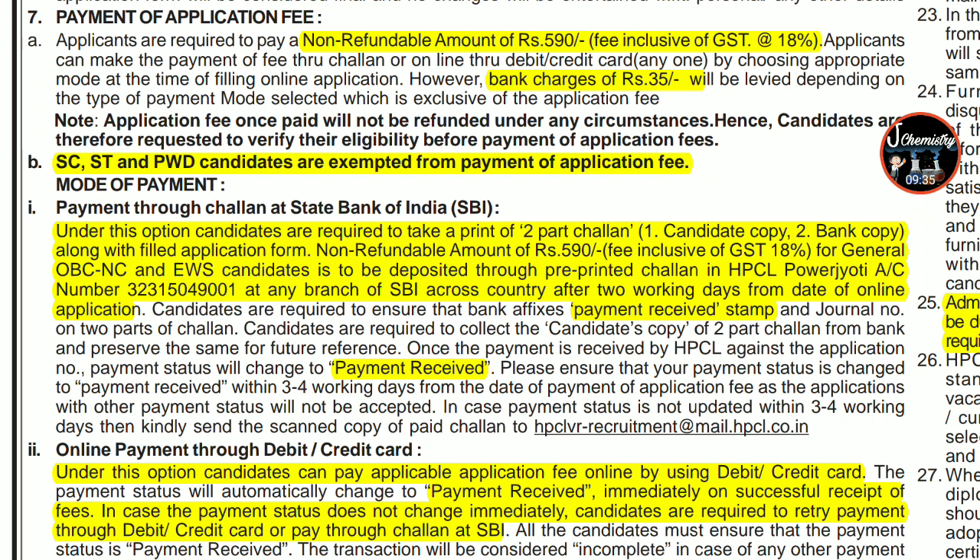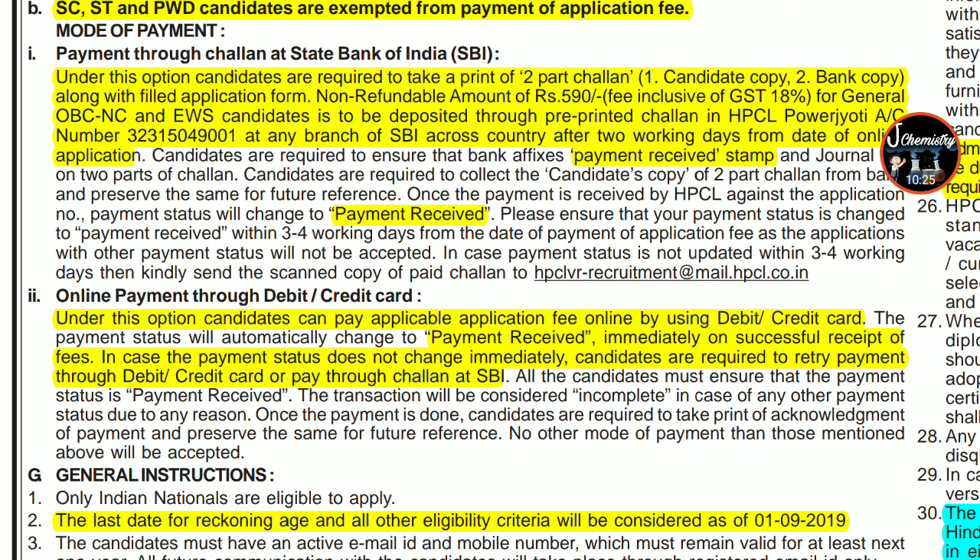Payment can be made in two ways. First, payment through SBI: go to State Bank of India, generate and print out a candidate copy, fill and submit the payment, keep the candidate copy, and within one to two working days the payment status will be updated automatically in your application form. Second option is payment through debit or credit card, which is received immediately. If payment is not received via card, try the SBI option.